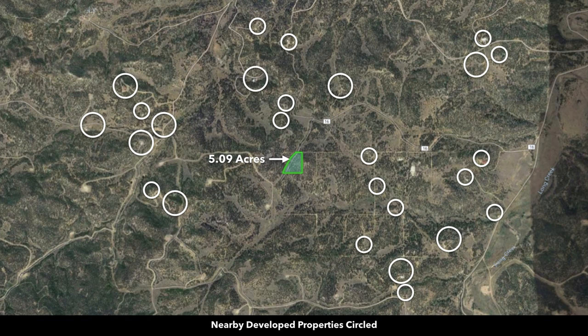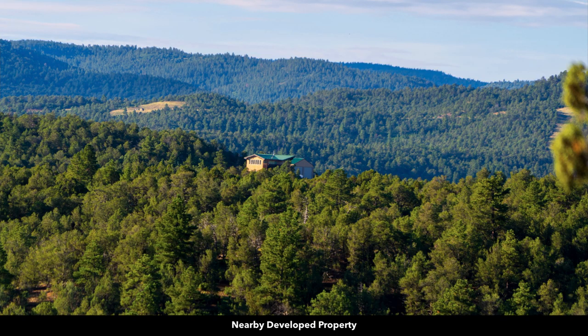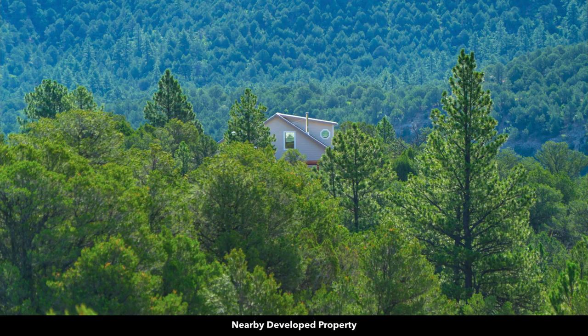These white circles represent nearby landowners that have developed their properties to varying degrees. Here are some photos of those nearby developed properties. The minimum dwelling size here is only 600 square feet. You can do a mobile manufactured home, tiny home, shipping container home, barndominium, straw bale house, or log home.